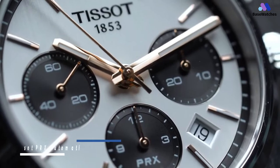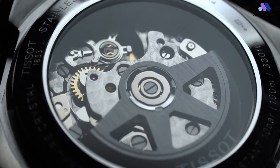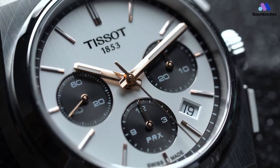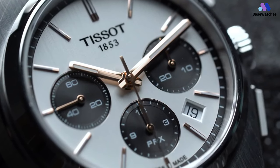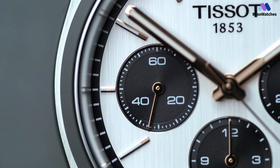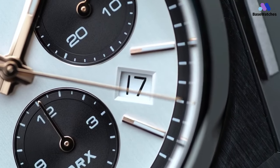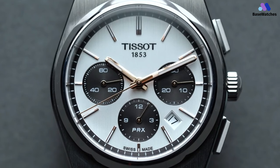Let's get the hard part out of the way first. This is not a small watch, and it's not a thin watch. The stainless steel case of the PRX Chrono measures in at 41mm wide by 41.5mm lug to lug and a beefy 14.5mm thick. The measurement that affects the watch the most has to be the thickness, which is dictated primarily by the automatic chronograph movement inside. To accommodate such a movement, there's just no way around having a thick case.